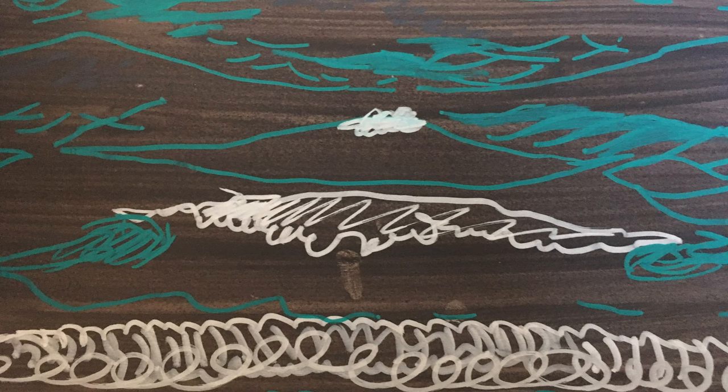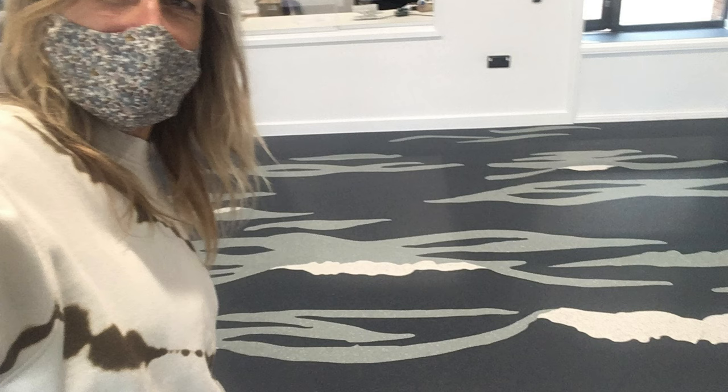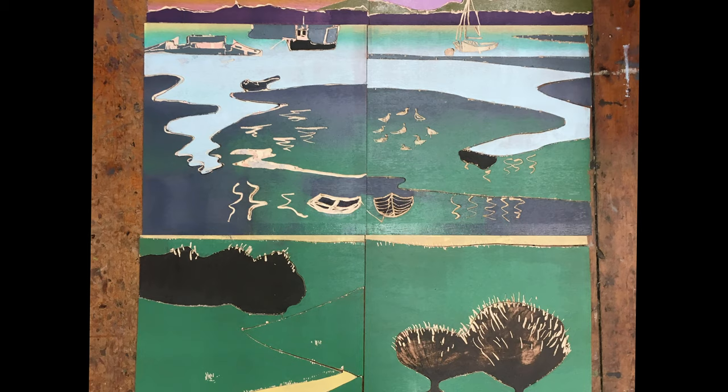Look out for my other commissioned artworks around the school. I designed the waves which are at the entranceway to the staff entrance and the student entrance, and I also designed the view towards Langston Harbour, which is a woodcut printed at Omega Printmakers in Portsmouth and hanging just in your entranceway. I hope you enjoy looking at the artworks as much as I enjoyed making them. Thank you very much.